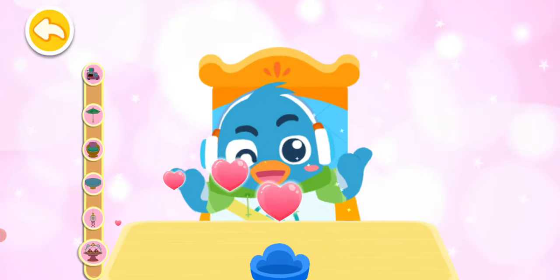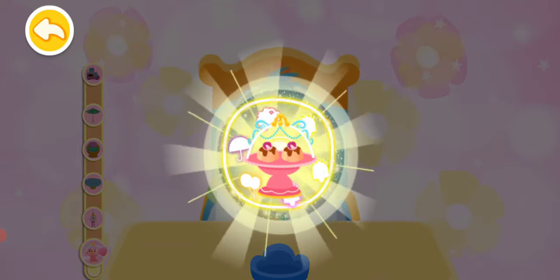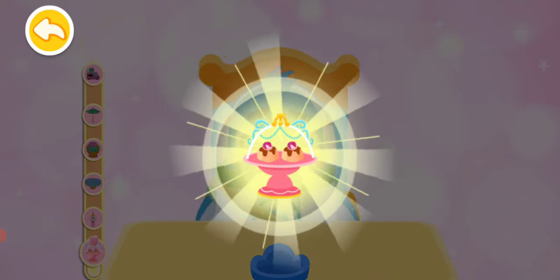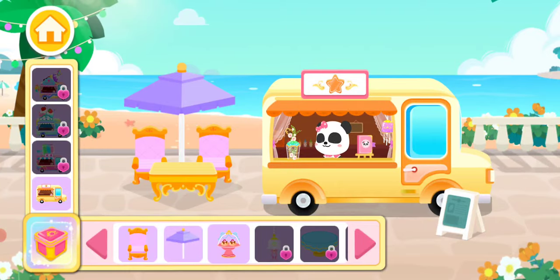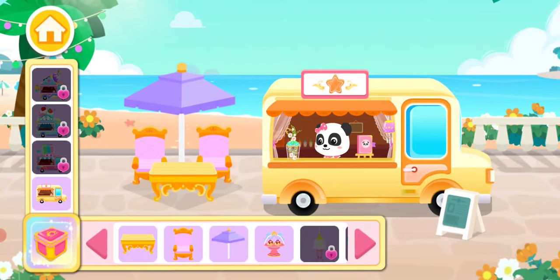This ice dessert is gorgeous! The props are all here! Tap and drag the props to make the truck more beautiful!